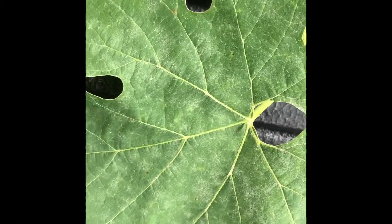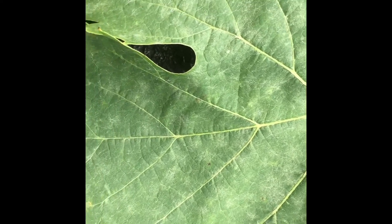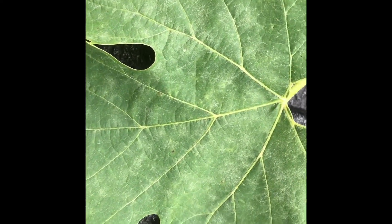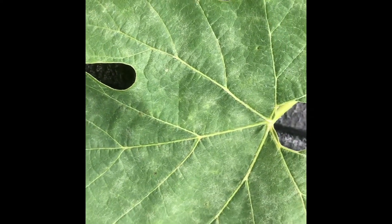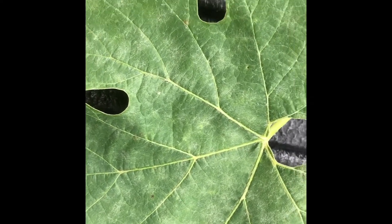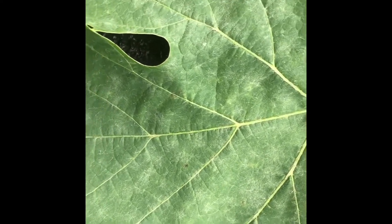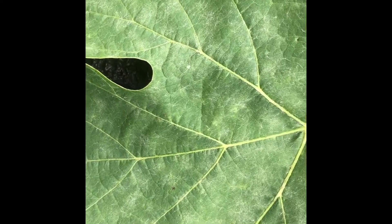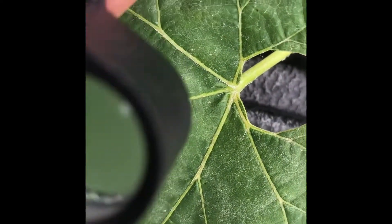Here's a nice — if you want to call it nice — powdery mildew example. You can see all the white blotches starting to show up on this particular leaf. This is pretty severe; this is the most powdery mildew I've seen today on any leaf, and there's a good bit there. I wanted to use this to actually show you a little bit closer.